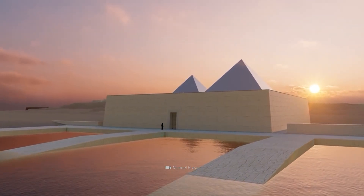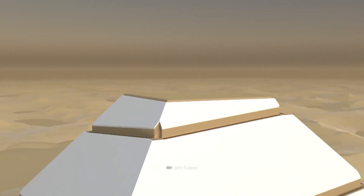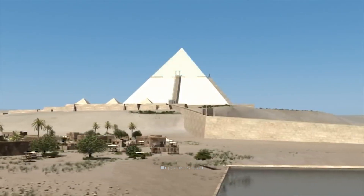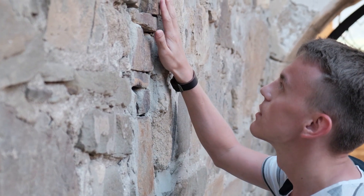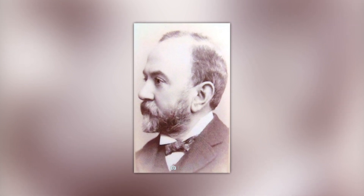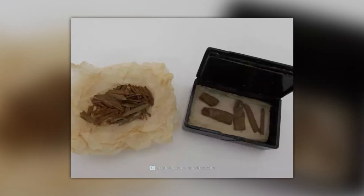The question of the pyramid's construction is the focus of heated debate. Although there are various theories about this, which are mainly based on different ramp systems, none of them can really be proven. And did you know that only three artifacts were recovered from the Cheops pyramid? In 1872, the Scottish engineer Wayneman Dixon found a sphere, a hook, and a fragment of cedar wood.